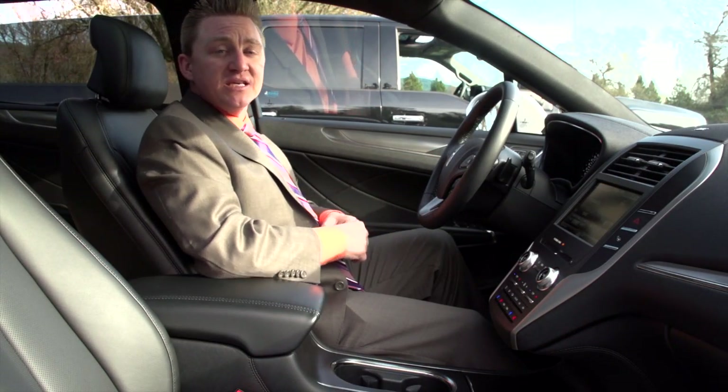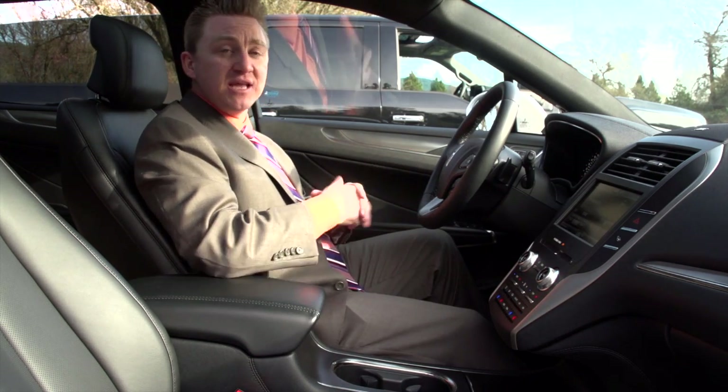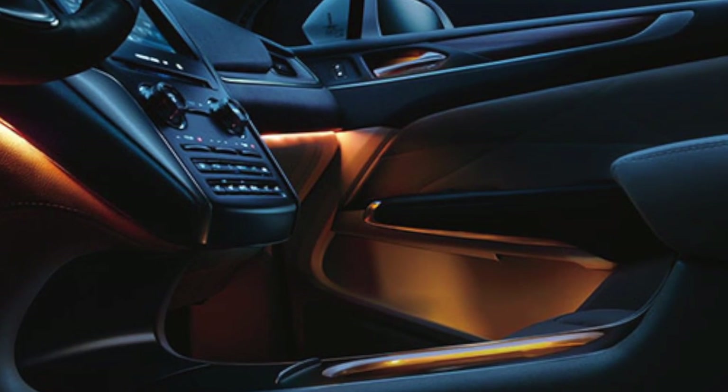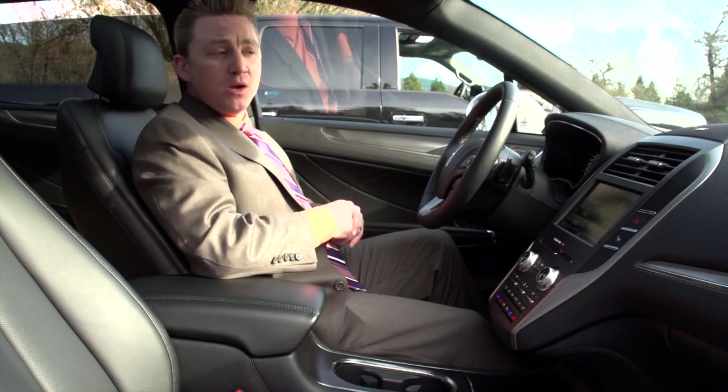One of the features I like about the MKC is the ambient lighting. I know you can't really see it on the video — it's really tough to see, especially in the daylight, so you're going to have to come down and take a look at it. But what's really cool about it is it changes color. You can change the color to whatever you want — blue, green, yellow, purple. It really depends on the mood that you're feeling; you can have a different color inside the vehicle.